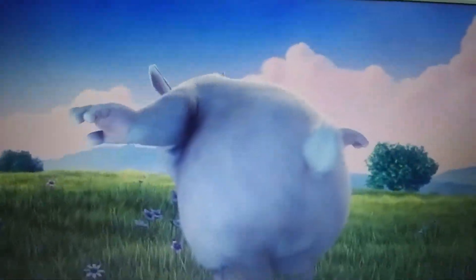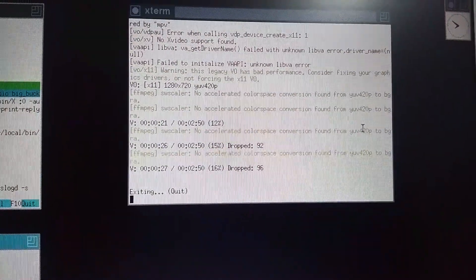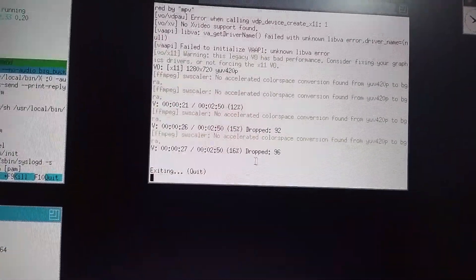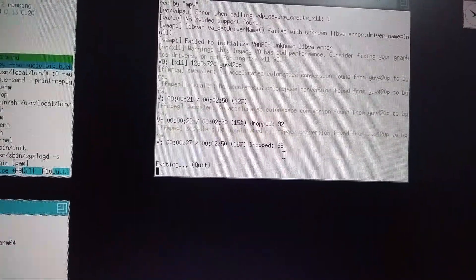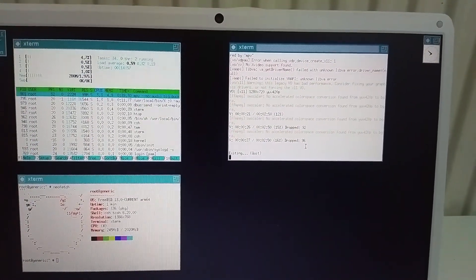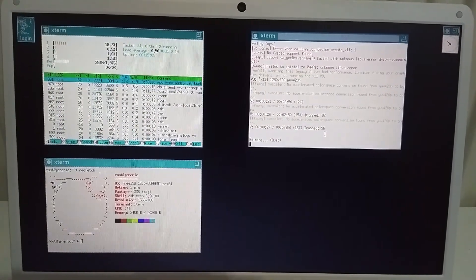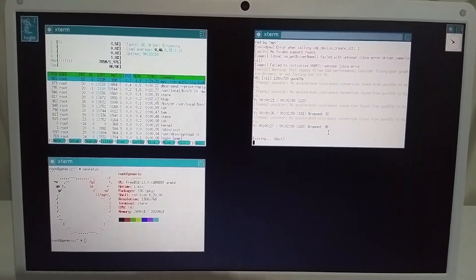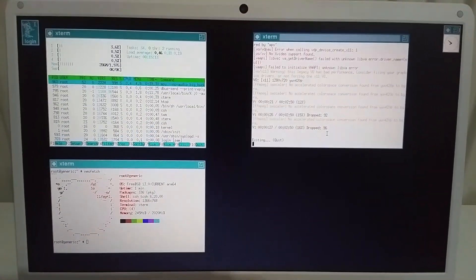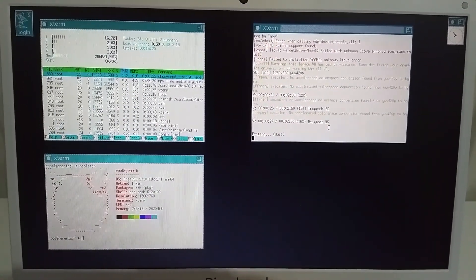But if I fullscreen it, you will see that the video starts slowing down. Let me quit the video. As you can see, I played the video for 27 seconds and the frame drops were 96, which is quite high. I believe the reason for this is that FreeBSD isn't really optimized for the Pinebook at this stage — some video drivers are likely missing and hardware acceleration isn't available at the moment.